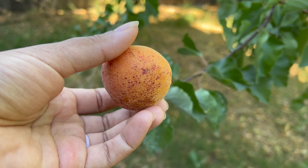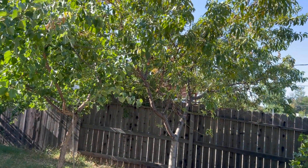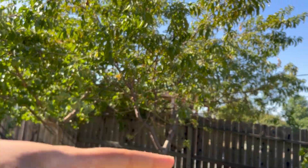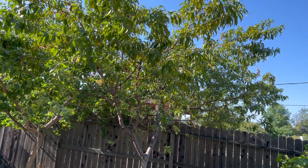Right next to our apricot tree we have our peach tree, which is pretty much done for the year. There's some fruit at the very top we haven't been able to get to yet, but we've been intentionally clearing all the fruit off - the good fruit, the bad fruit, all that - and we've gotten 16 pounds of peaches off of it, which is pretty wild.